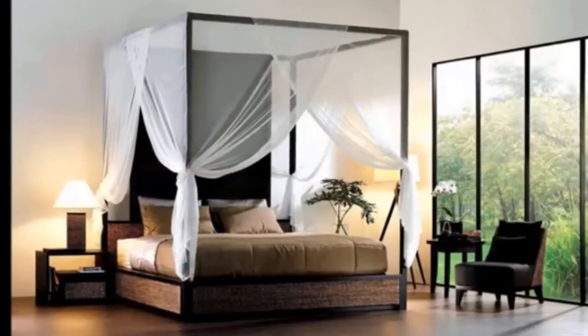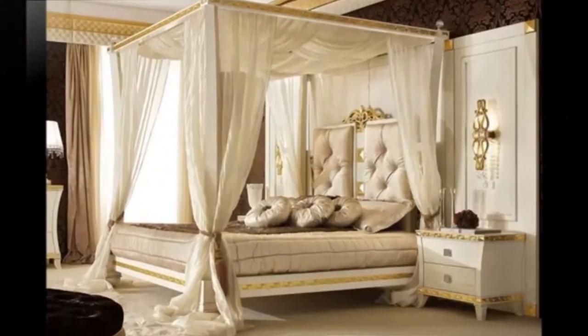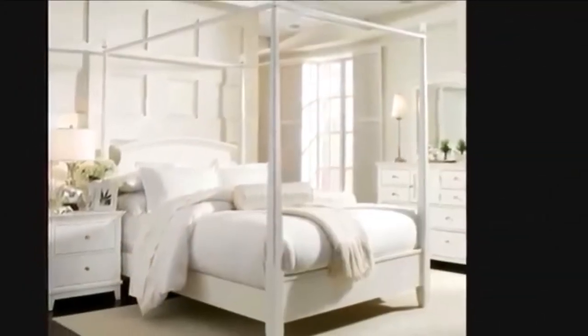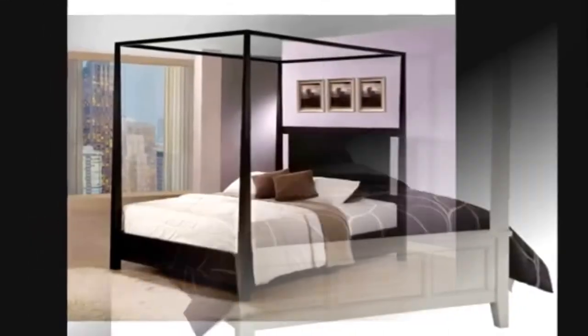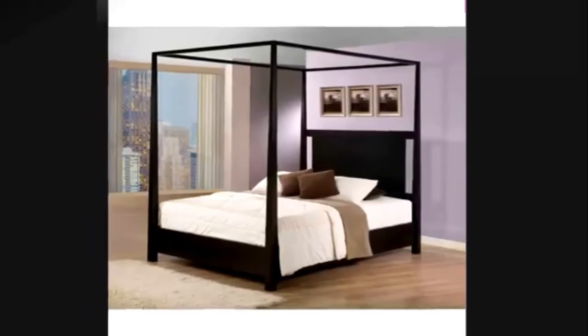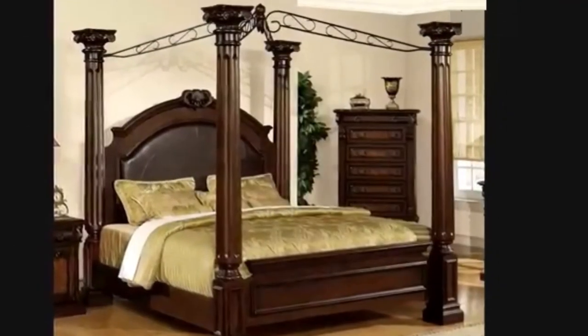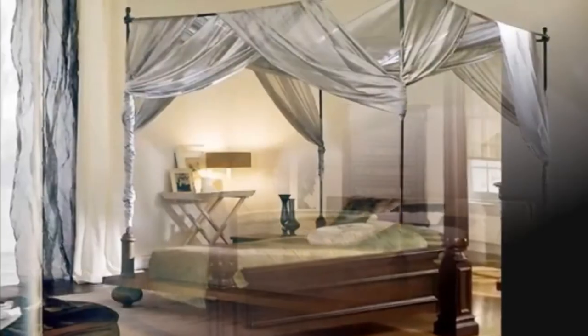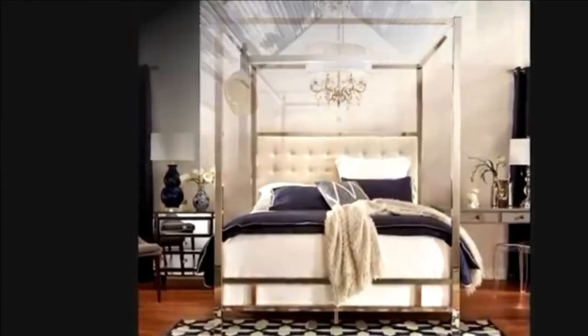So if you want to wake up refreshed each morning and feel like royalty, a canopy bed can transform your bedroom into a small kingdom. Here are the top 20 canopy bed design ideas for modern bedrooms that will get you started and help you with the selection — a good collection for your interior decoration ideas.